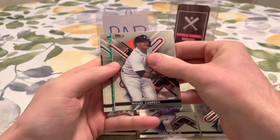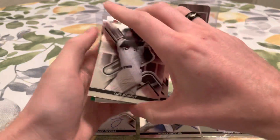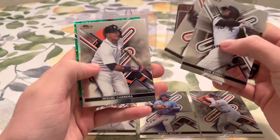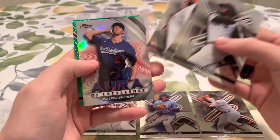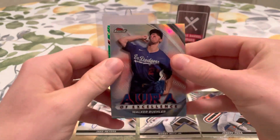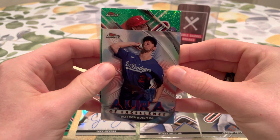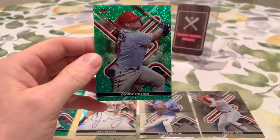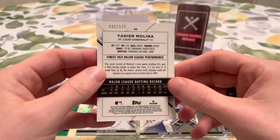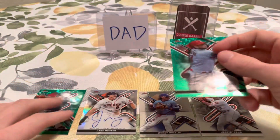Last pack magic here — we do have another numbered card. Cedric Mullins. Miguel Cabrera. Aura of Excellence: Walker Buehler. And the last card of this break is going to be a St. Louis Cardinal — Yadier Molina! That's a nice one. Love Yadier. That's numbered out of 125. Going to go ahead and put him out there — he's going to overtake Jake Myers as well.